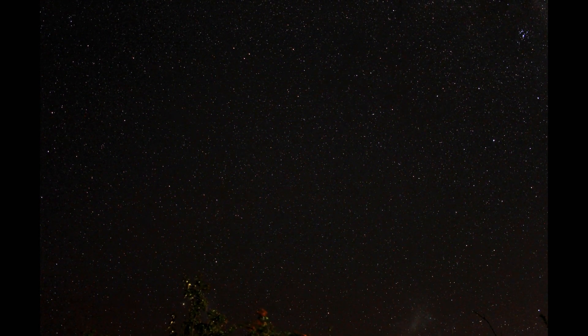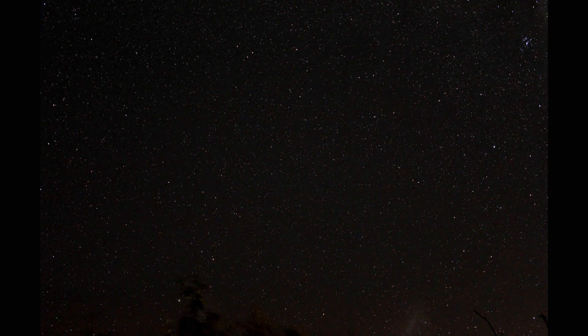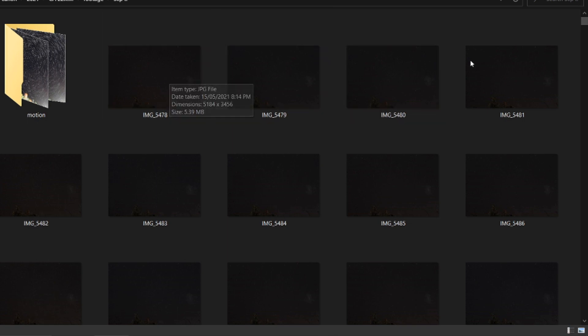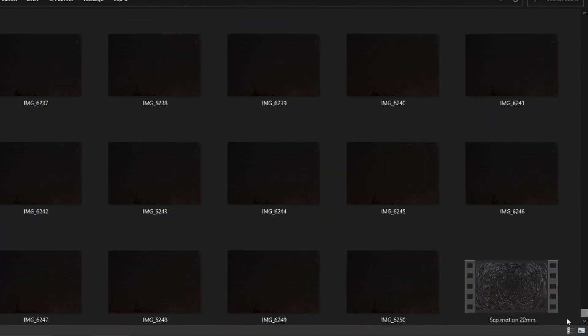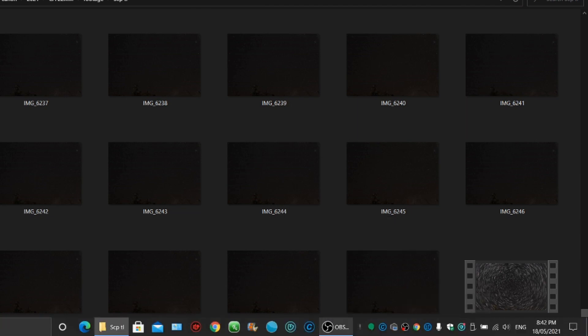There's nothing CGI about it. After about three hours, I'll show you the photo info here from 8:14pm on the 15th of May, all the way down to 11:20pm on the same night. The southern celestial pole was due south the whole time.